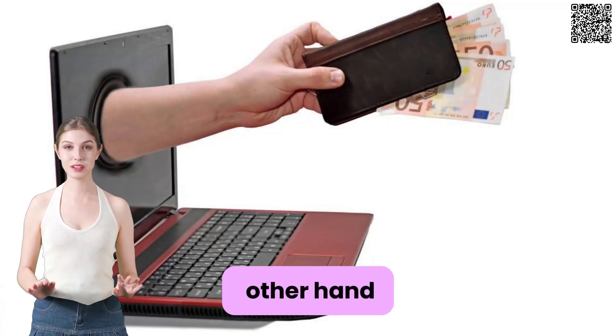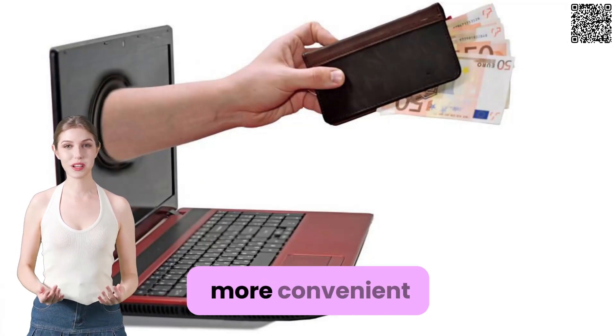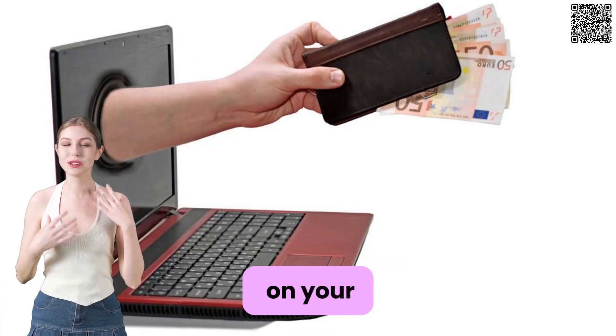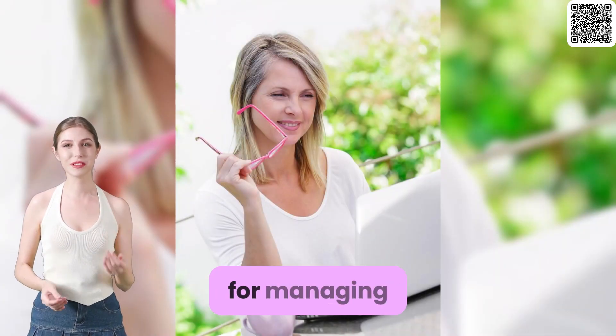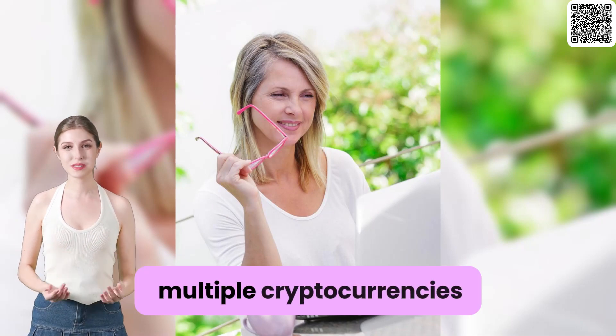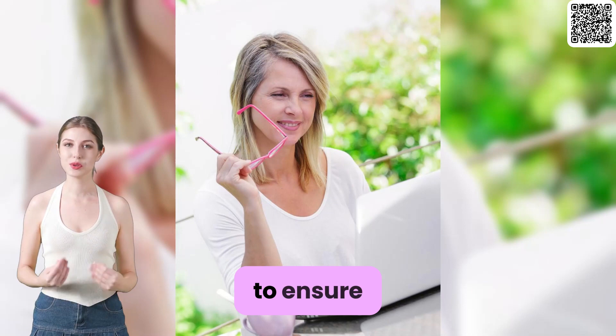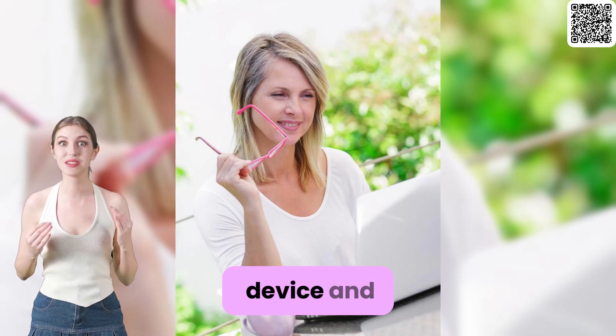On the other hand, secure digital wallets are more convenient and accessible since they can be easily installed on your devices. They provide flexibility for managing multiple cryptocurrencies, but require you to take extra precautions to ensure the security of your device and software.